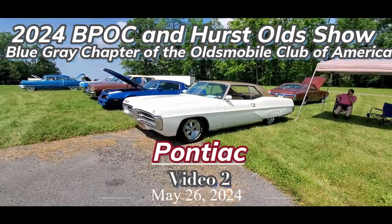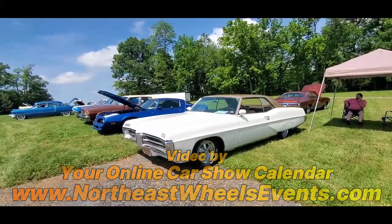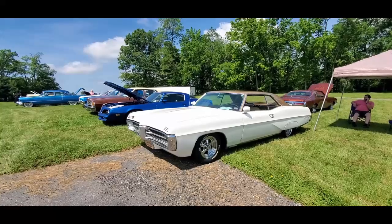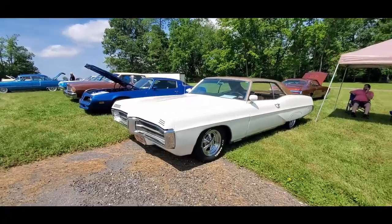This is Pam from NortheastWheelsEvents.com at the 2024 Blue and Gray Region Oldsmobile Club's Pontiac Buick Oldsmobile Cadillac Club show over here at EMMR.